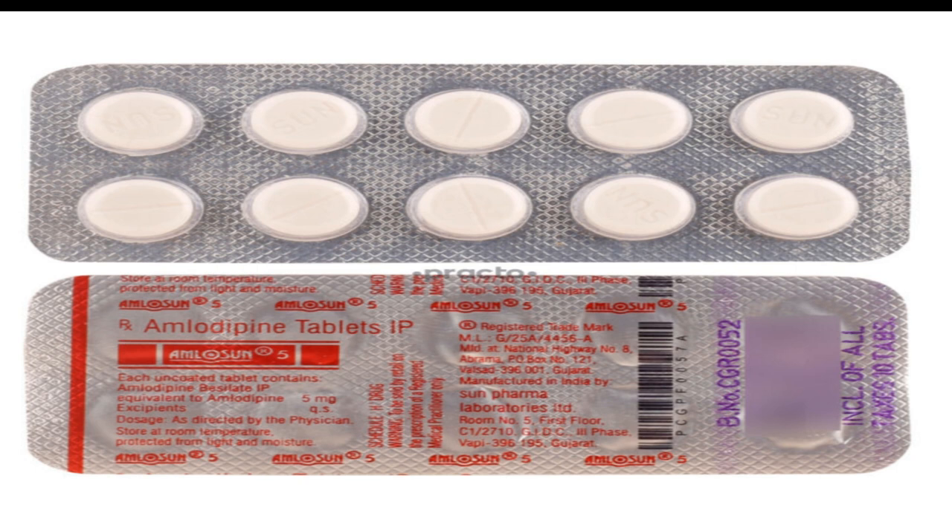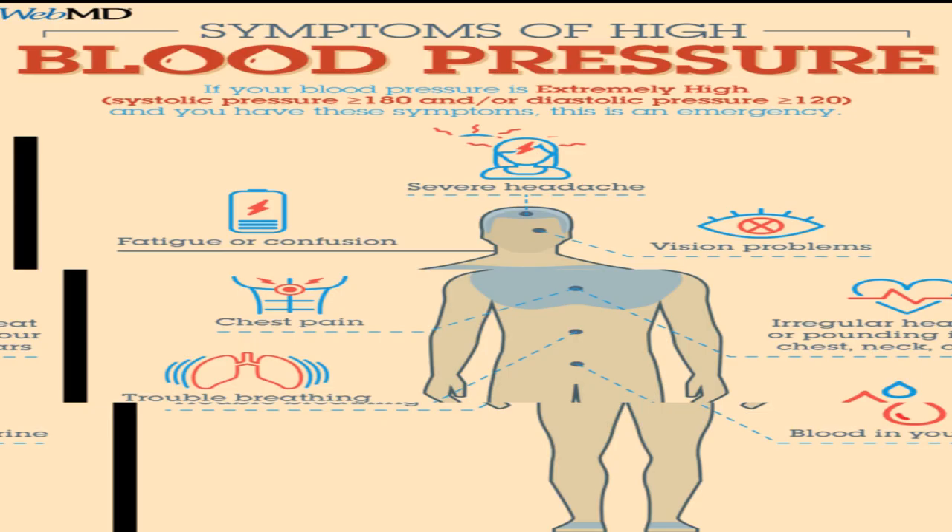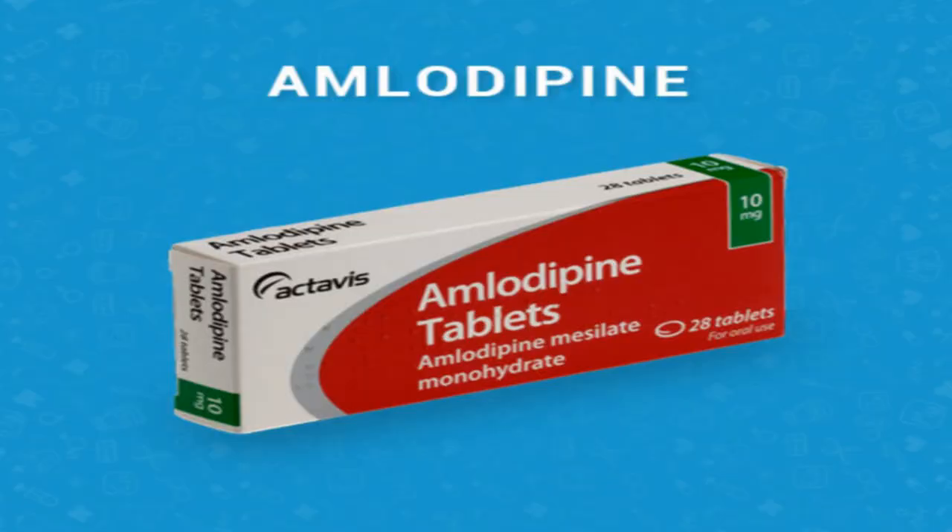Your blood pressure will need to be checked often. If you are being treated for high blood pressure, keep using amlodipine even if you feel well. High blood pressure often has no symptoms. You may need to use blood pressure medicine for the rest of your life. Your hypertension or heart condition may be treated with a combination of drugs. Use all medications as directed by your doctor. Read the medication guide or patient instructions provided with each medication. Do not change your doses or stop taking any of your medications without your doctor's advice. This is especially important if you also take nitroglycerin.